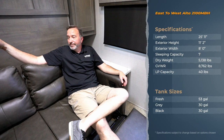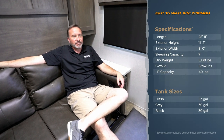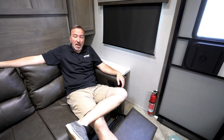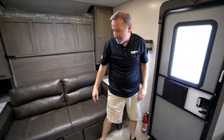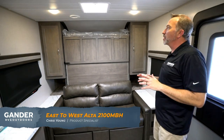When was the last time you and your loved ones had a chance to kick back, chill, do nothing, sit down, talk, and reconnect? How about when was the last time you sat on a leather jackknife sofa that had one of these? This is the all-new East to West Alta 2100 MBH. I'm Chris Young for Gander RV and Outdoors.